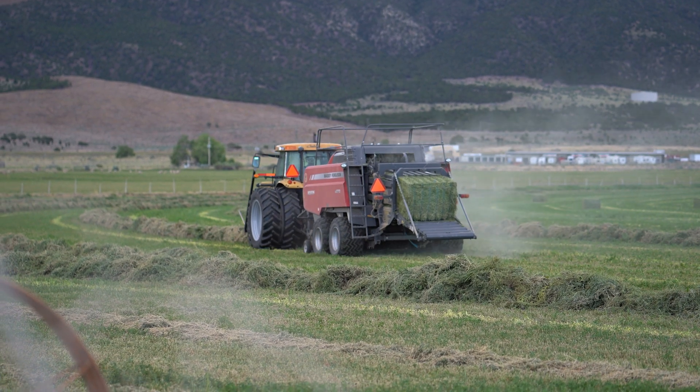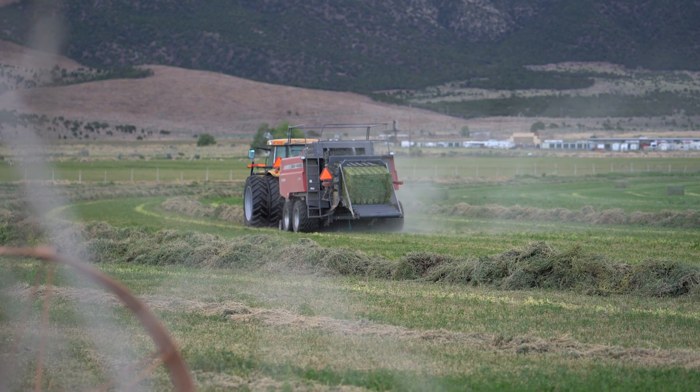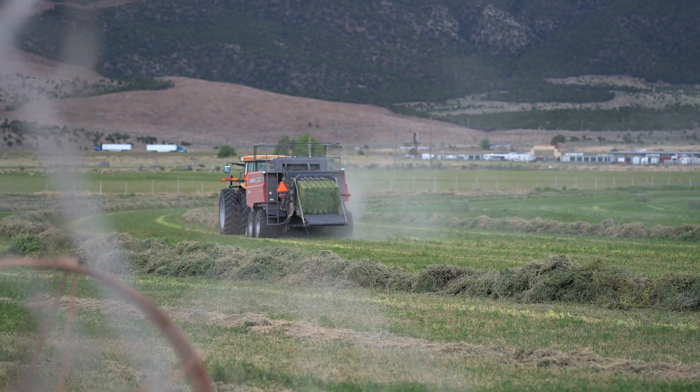Control over the dew is something you've never had as a hay farmer. You can only bale so much high quality hay, because dew is your limiting factor.